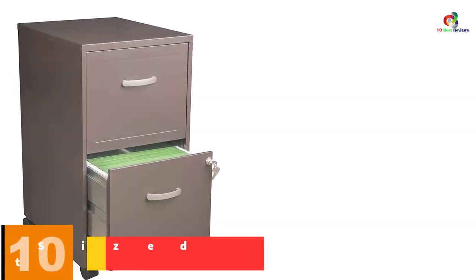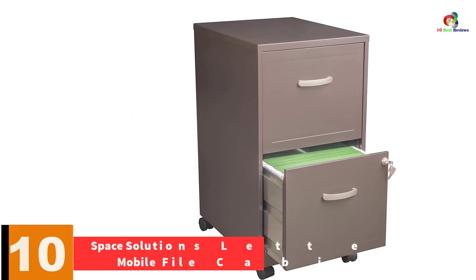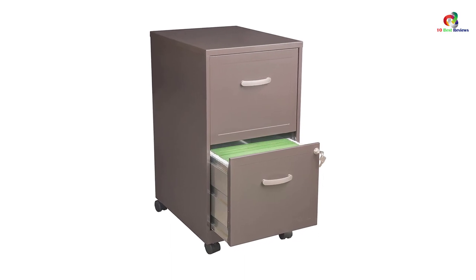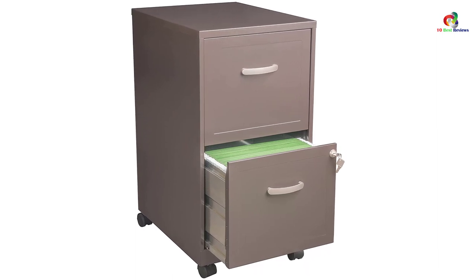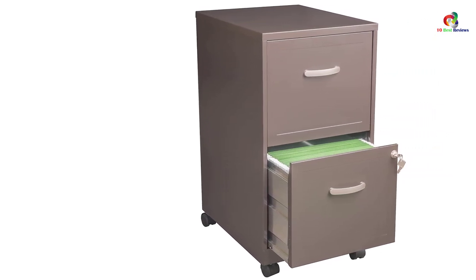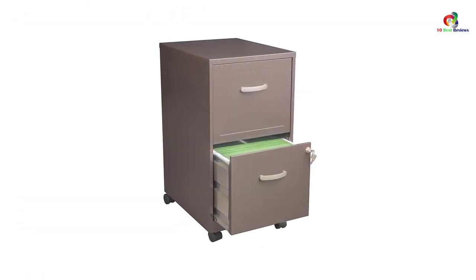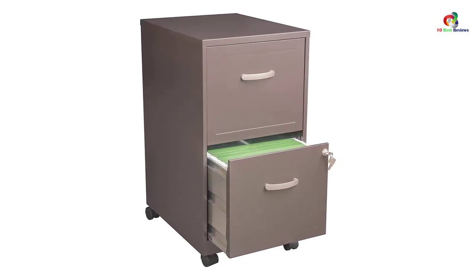Starting at number 10, we have the Space Solutions letter-sized mobile file cabinet. This is one of the most affordable models on the market today, made by one of the most renowned manufacturers in file cabinet construction. Crafted from laminated particle board, this file cabinet boasts durable construction, while the refined lines and espresso finish give it a beautiful look. We also love the decorative handles that give it a classic look. The two drawers are spacious enough to hold letter-sized documents and support up to 25 pounds, ensuring your office remains decent and organized.